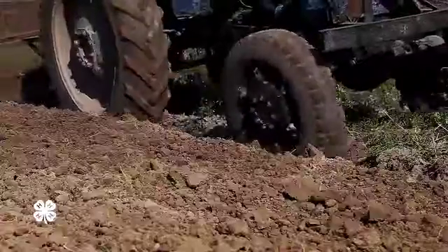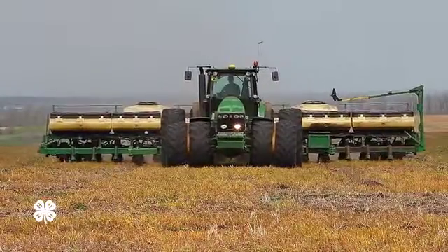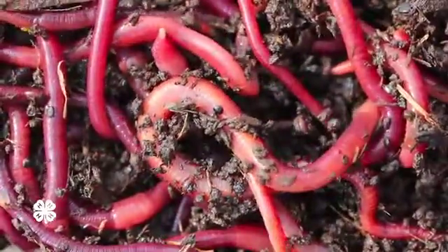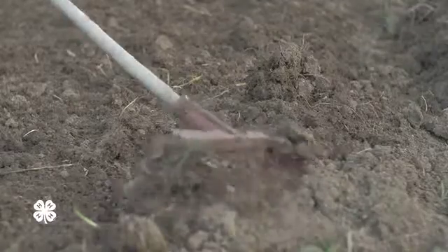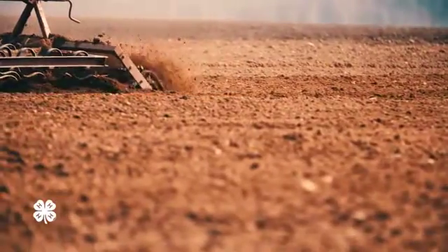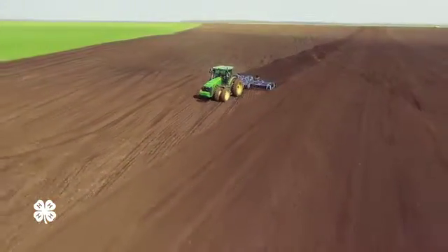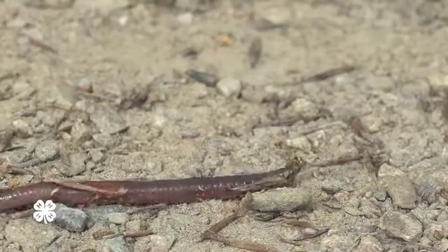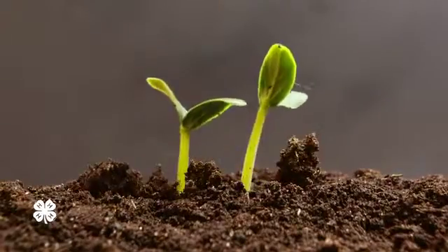So tillage. At one end we have full tillage, moldboard plow; at the other end we have no-till. The no-till doesn't break up those aggregates, doesn't release a lot of carbon, doesn't break up those structures — those homes, in those terms, of the life that's in the soil. Every time you do serious tillage, you're breaking down the little houses that those insects, spiders, mites, algae, fungi, and microorganisms live in. By reducing tillage, you keep them there alive and happy, and they're going to capture carbon and hold it for longer periods of time.